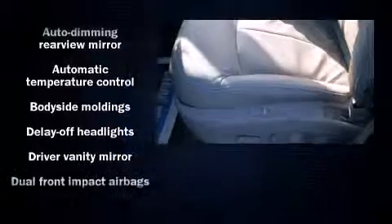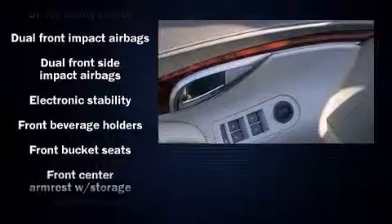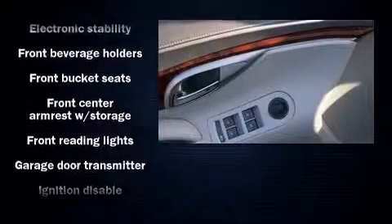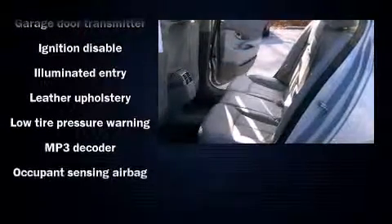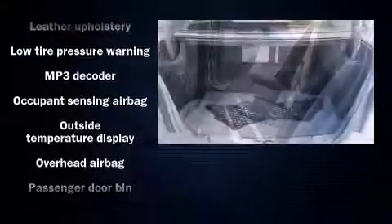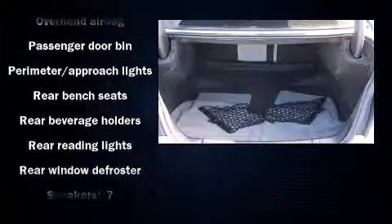Passenger security is always assured thanks to various safety features such as head curtain airbags, front and side impact airbags, traction control, brake assist, a panic alarm, OnStar, and four-wheel disc brakes with ABS. With electronic stability control supplementing mechanical systems, you'll maintain precise command of the roadway.